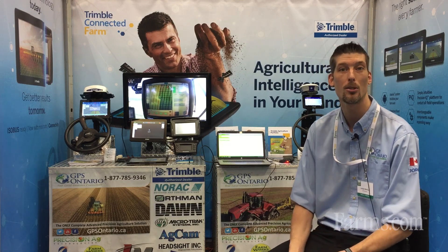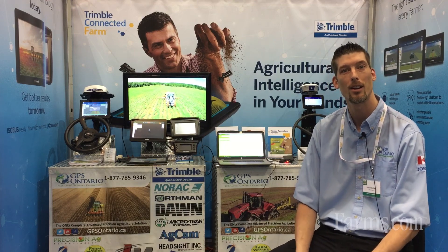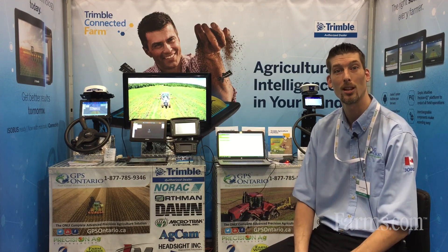We've got full auto steer systems in the booth running, auto headland turning and that kind of stuff. So make sure you stop in, have a good chat with us, and find out how we can make 2020 the year that you have the visibility and the outlook on your farm to make it more profitable. Thanks a lot.